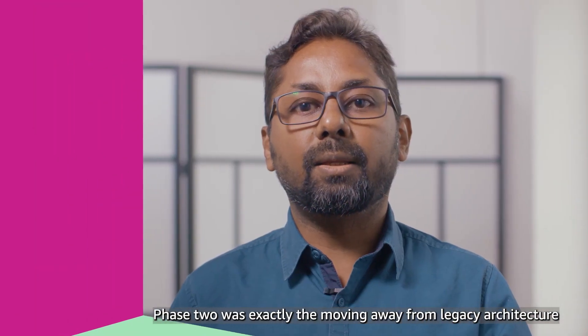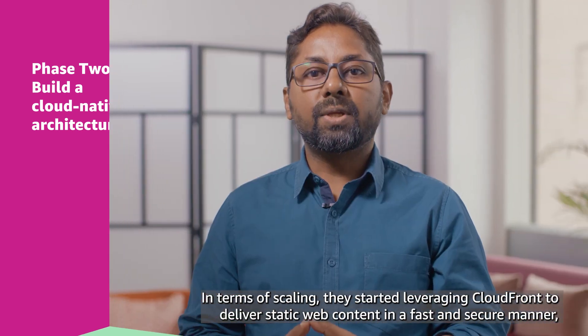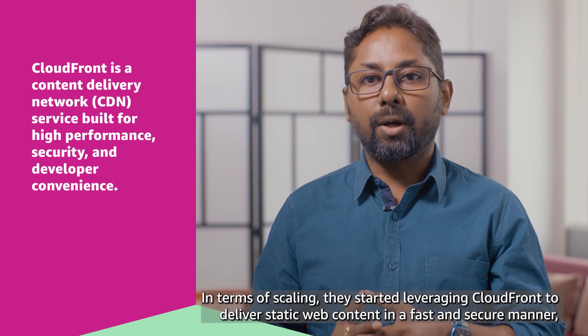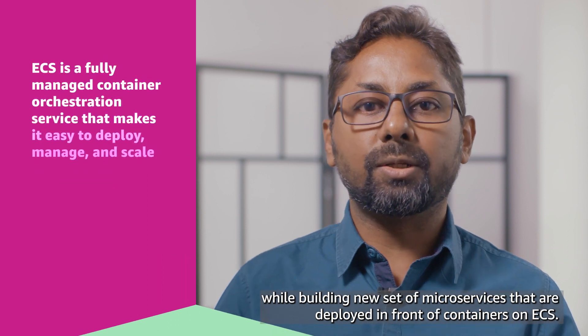Phase 2 was about moving away from legacy architecture and transforming the application into a modern cloud-native architecture. In terms of scaling, they started leveraging CloudFront to deliver static web content in a fast and secure manner, building a new set of microservices deployed in containers on ECS.